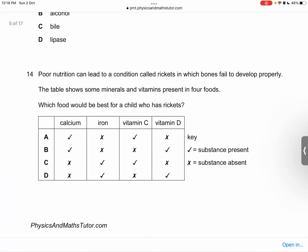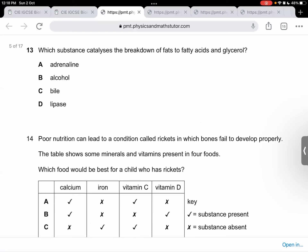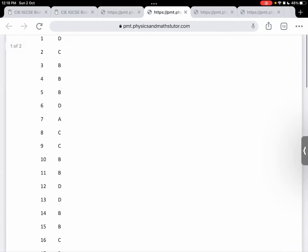Question 14: Poor nutrition can lead to a condition called rickets in which bones fail to develop properly. The table shows some minerals and vitamins present in four foods. Which would be the best for a child who has rickets? So it's vitamin D deficiency. Which food would be the best? It's going to be B — calcium, iron, vitamin C, and vitamin D. That's B. Correct.